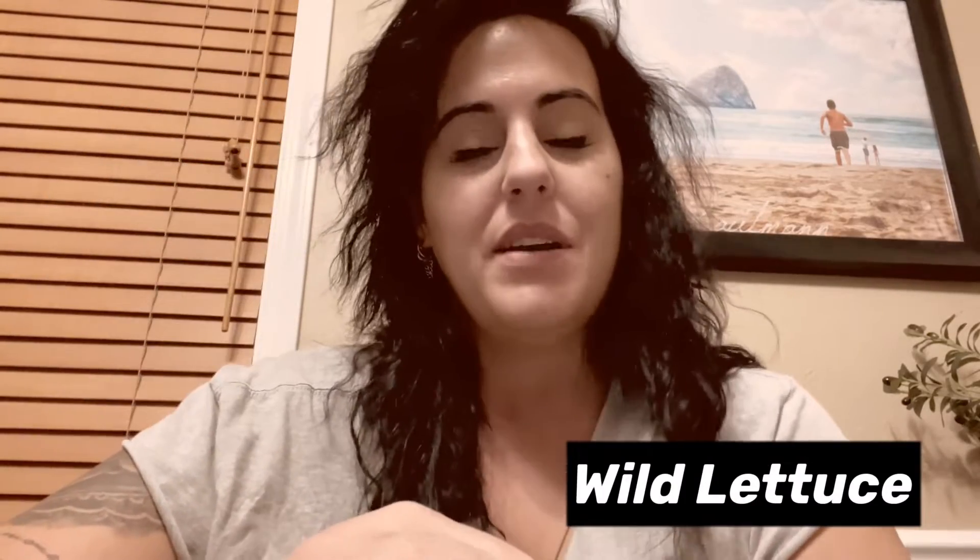Hello everyone, this quick video is going to introduce you to wild lettuce. It is another botanical that does amazing things for the body, and I'm just going to cover some of the basic ones that it is well known to do for the majority of consumers.